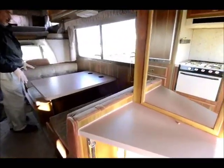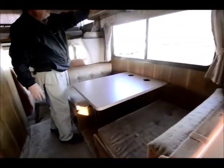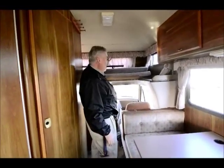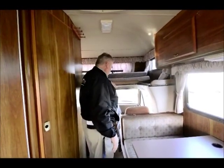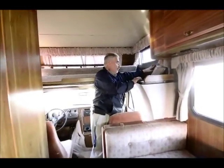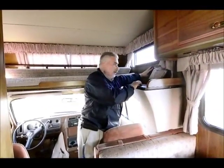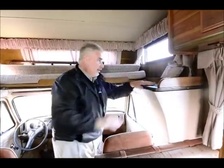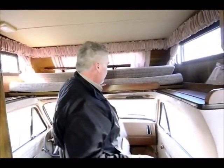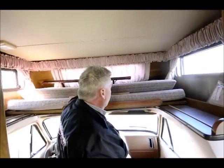The dinette here turns into a bed as well. I was looking this unit over pretty well, checking the ceiling and around the front window for leaks. In a lot of these older units, the wood in here starts to get pulpy from leakage — but this looks like brand new. I don't see that this has ever leaked, ever. It hasn't been rebuilt; this is all original. And this area up front makes up into a bed as well.